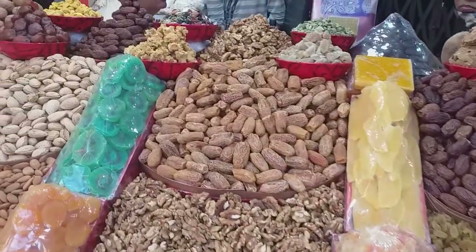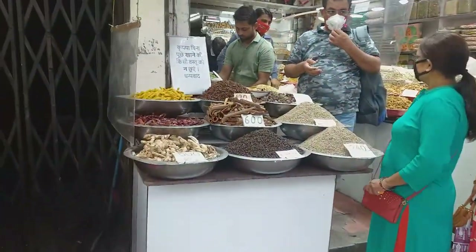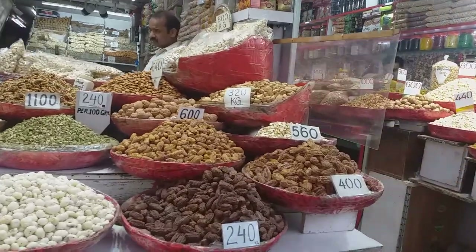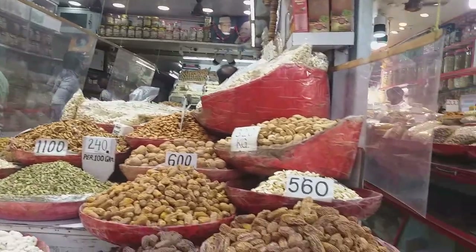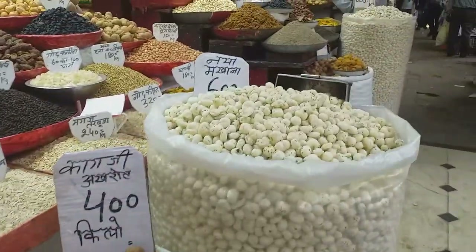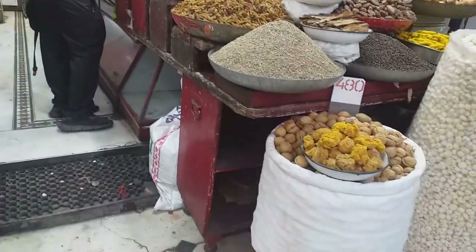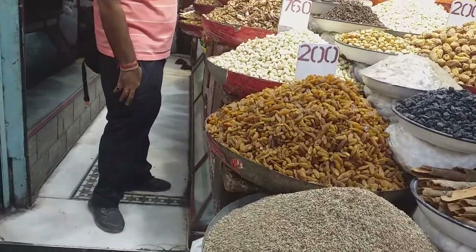This is a dry kiwi. As you can see, I am going to keep the water in the winter.